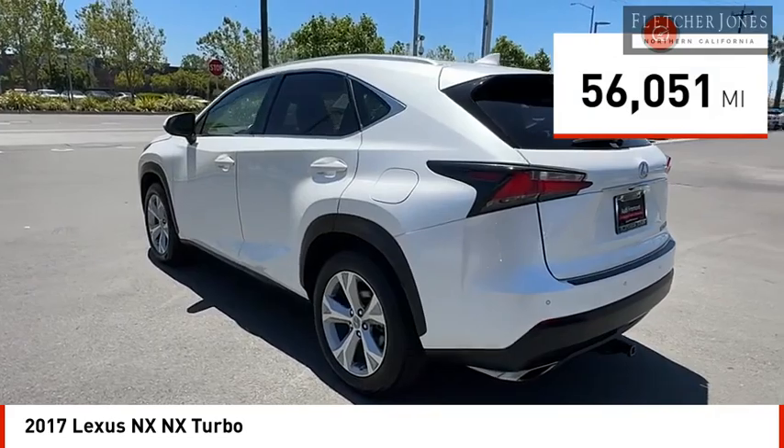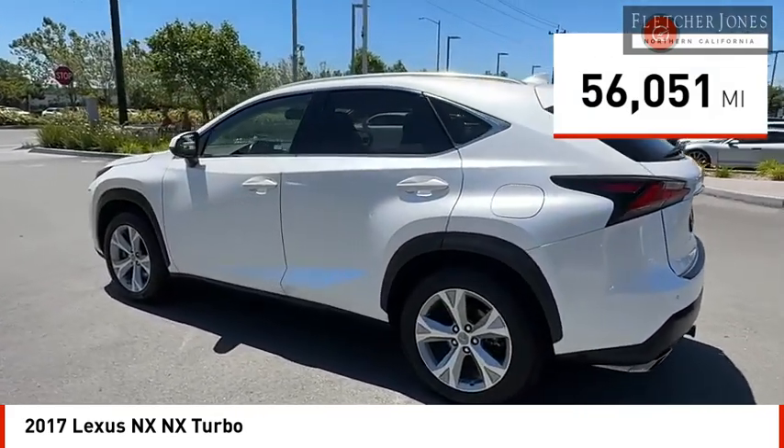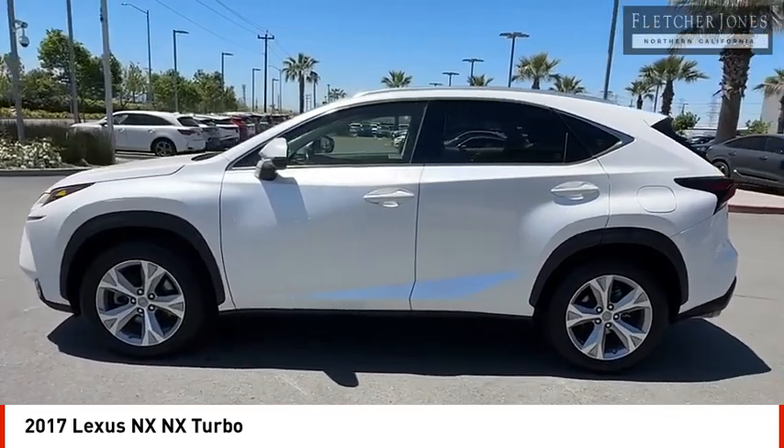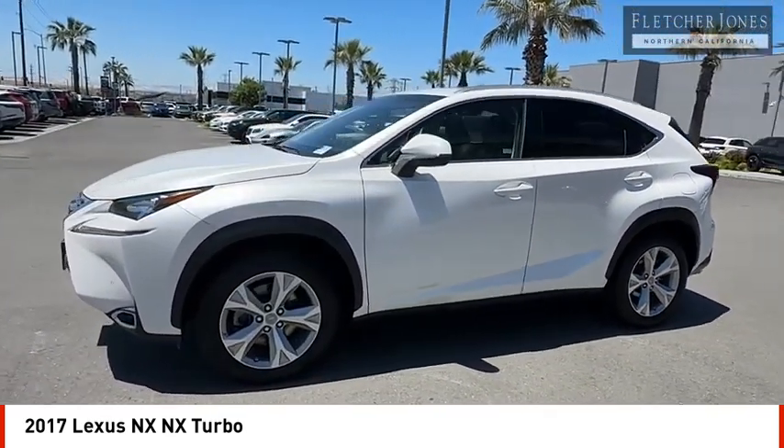This vehicle has less than 60,000 miles. Here are some of this vehicle's great options: traction control, power steering, power windows, daytime running lights, and rear spoiler.